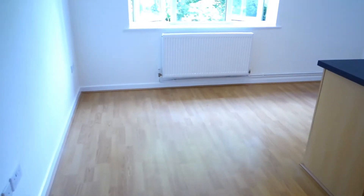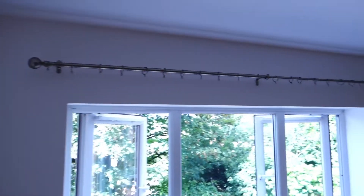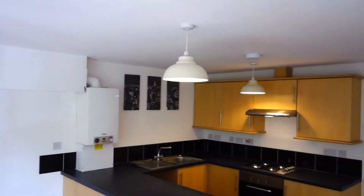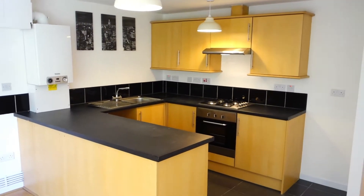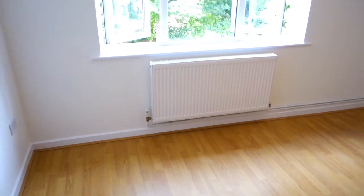This is the lounge kitchen — new curtain pole, light fittings, kitchen, lounge area, all freshly painted.